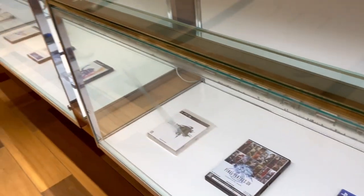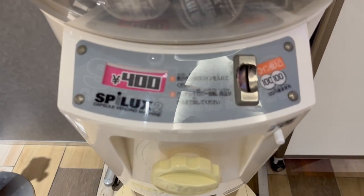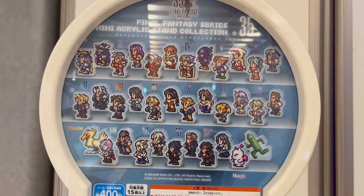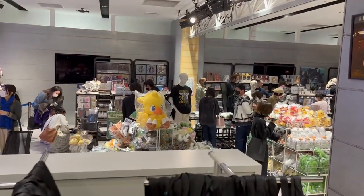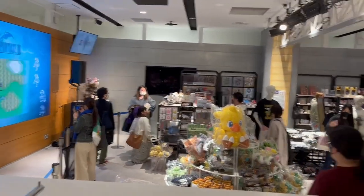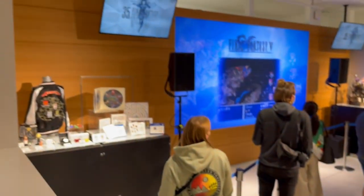Cool display boxes with all the mainline Final Fantasy games, and here's a look inside the shop. At the front they also have these cool acrylic stand pixel art gacha machines. Here are all the different characters you can get in acrylic stand form from the gachapon machine — all the mainline characters from 1 to 16 plus more. Let's go and have a look at the shop. You can get a bag here for your shopping, and at the front they have cool artworks on sale as well.